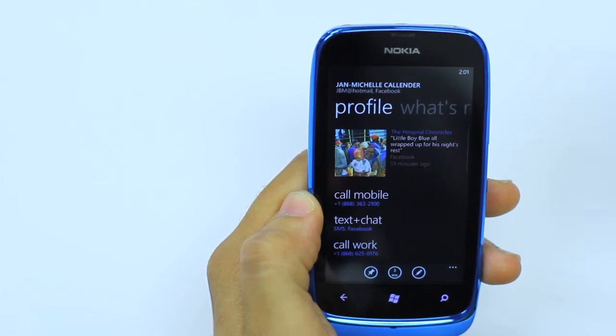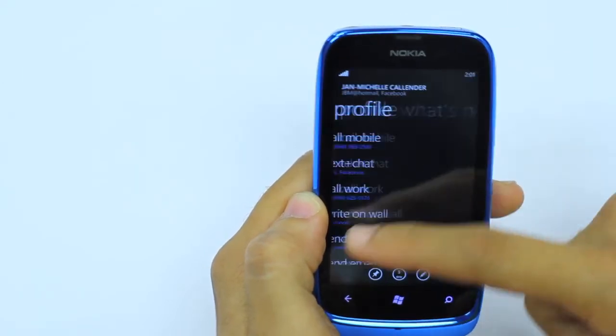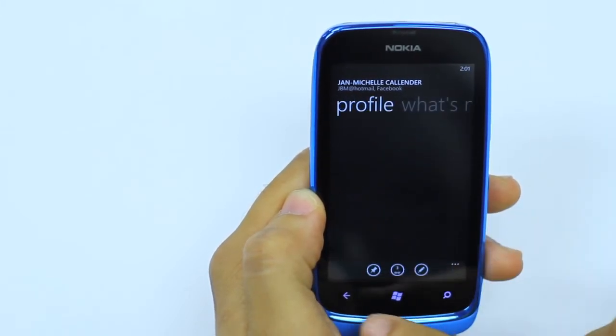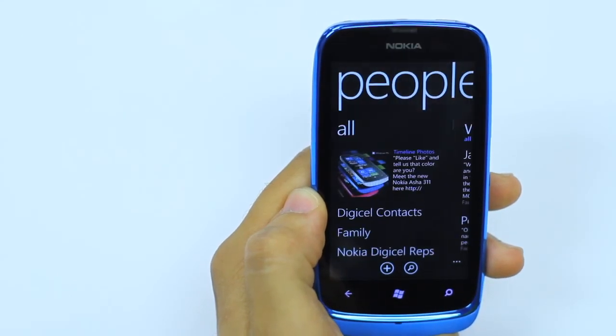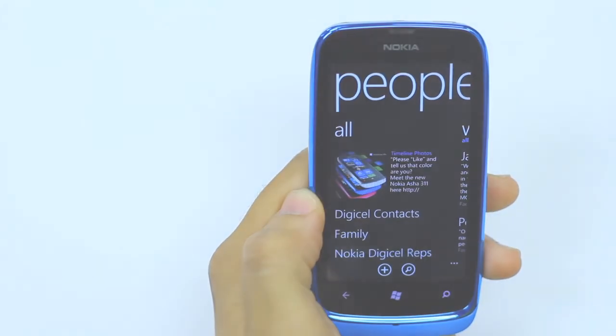But if I select their profile, we go to the same screen as before where I can see how I communicate to them, what's new for the user, and any pictures they were tagged in or tagged themselves. So again, numerous and efficient ways to communicate with all of your contacts very quickly — and it's something you won't get with any other handset except the Lumia range from Nokia.